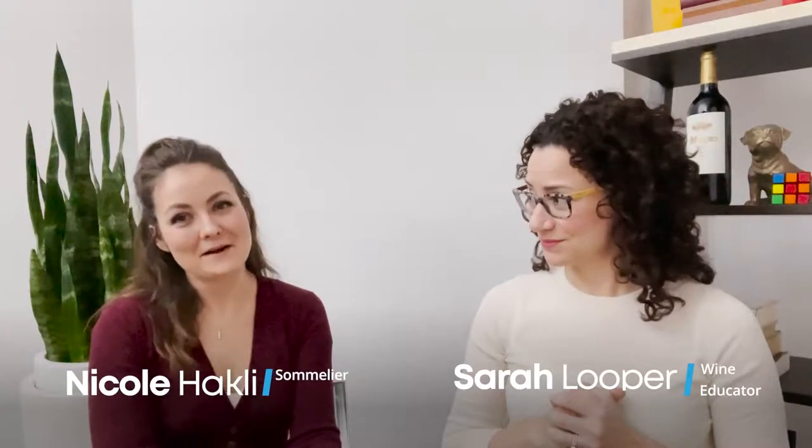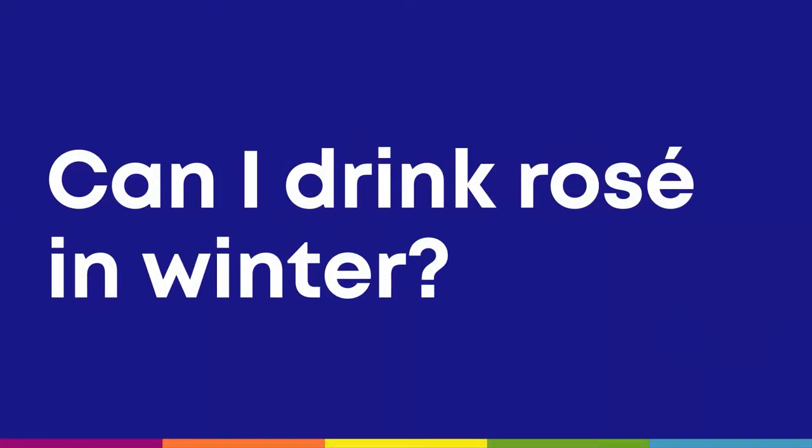Welcome back everybody. I'm Sarah, a wine educator and sommelier here in New York, and I'm Nicole, also a sommelier and friend of Sarah. We're answering frequently asked questions that we get all the time from customers, friends, and students alike. I've got a question for Nicole: rosé in the wintertime — do it? Absolutely, do it. Rosé all the days.